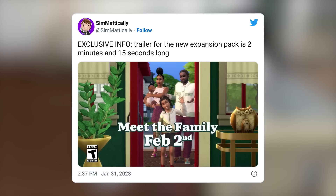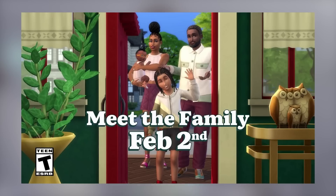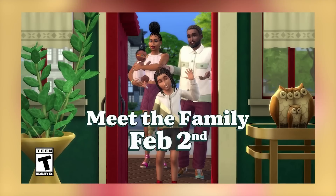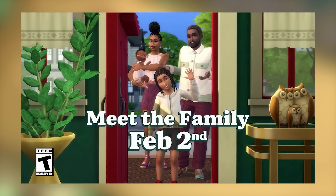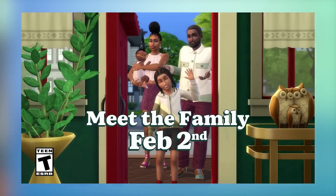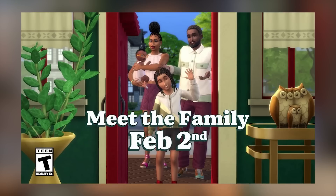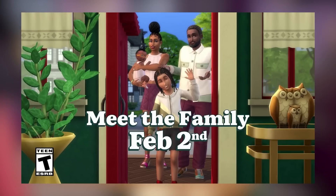Share your predictions below on what you think is going to be revealed on February 2nd. Simmers made really good observations from this picture - whatever is coming with this expansion pack is probably going to release around the time infants come, because you can see the female sim is holding an infant. Infants don't come until Tuesday March 14th, and we normally get patches on Tuesdays.